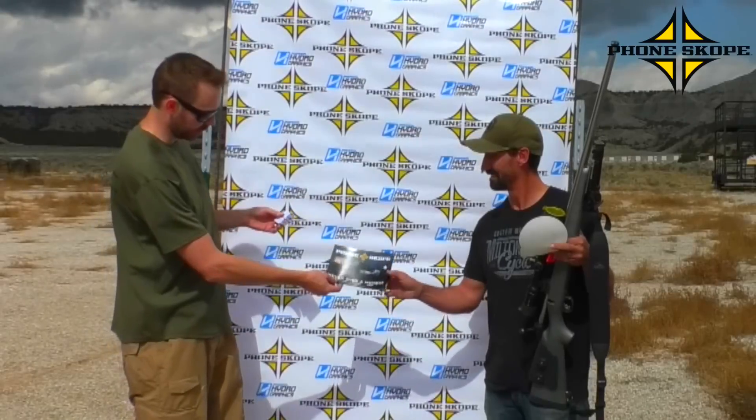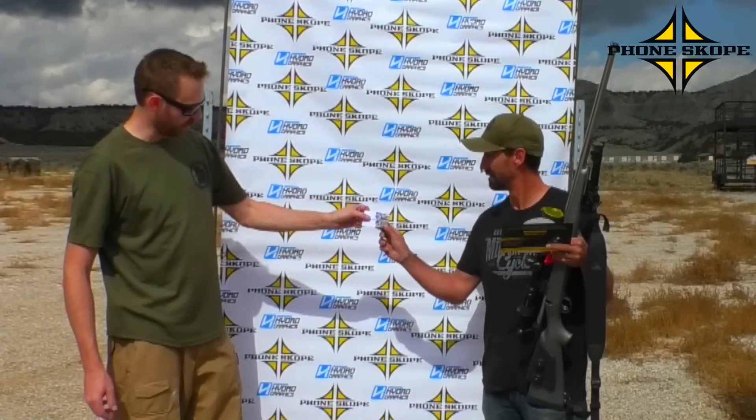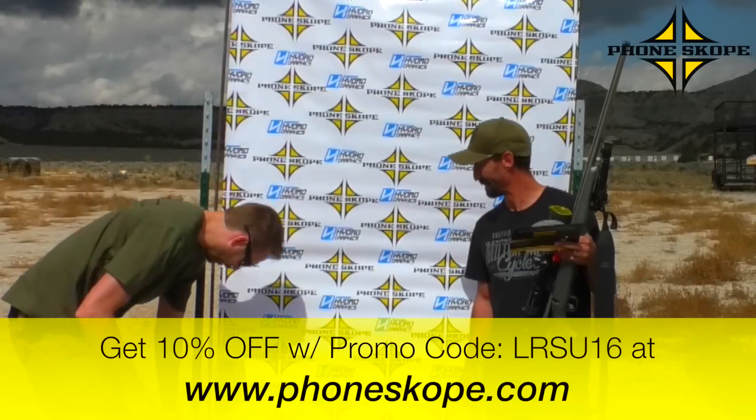And then our friends at Phonescope, of course, got you a $75 gift card towards Phonescope. That's what we used to film the long range shot of you hitting the jug — and man, he exploded that jug. There's hardly anything left of it.